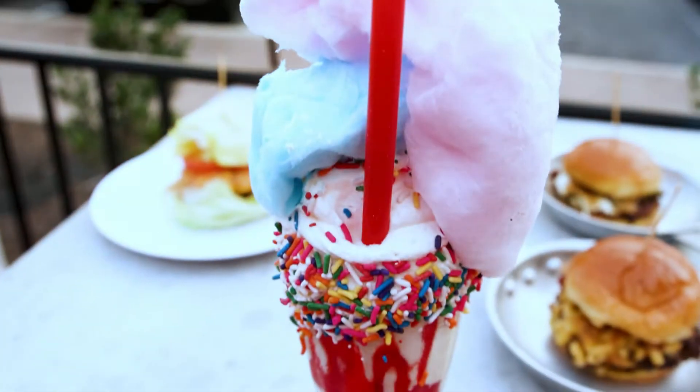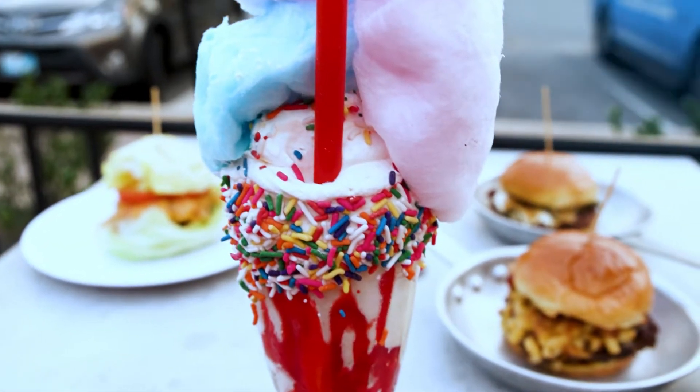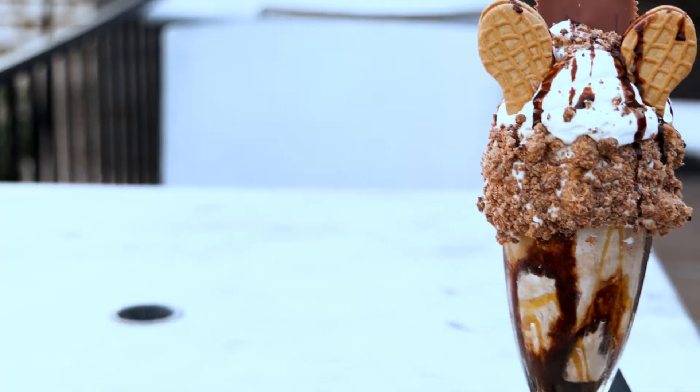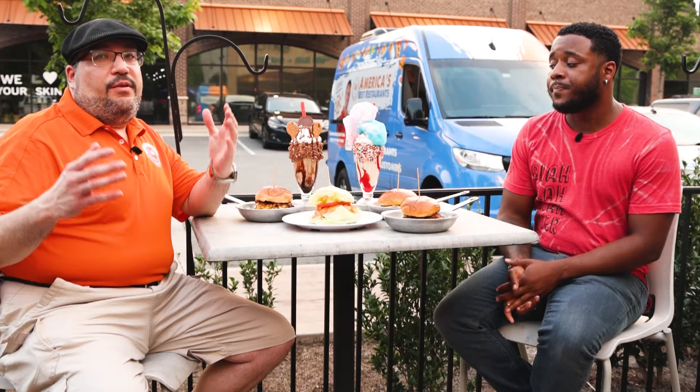And then we have our surprise milkshake with candy that we make in the house, a cake batter milkshake. And then we have a peanut butter brownie batter milkshake as well. You guys, you have more than three reasons to come here and have all this food.